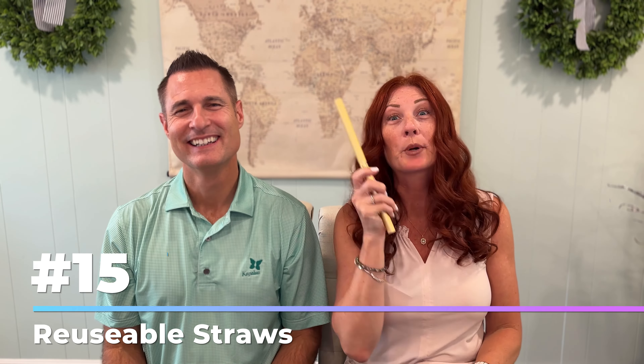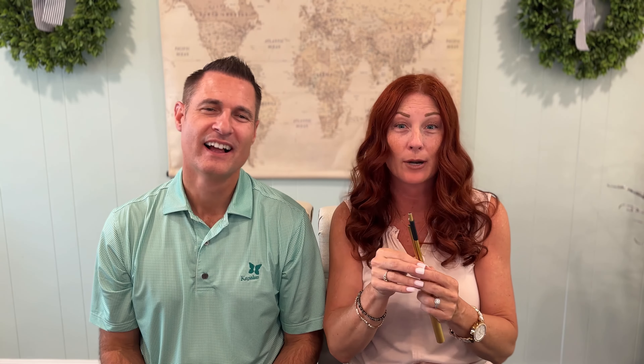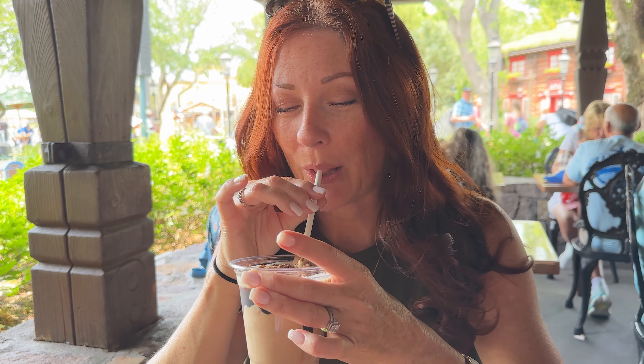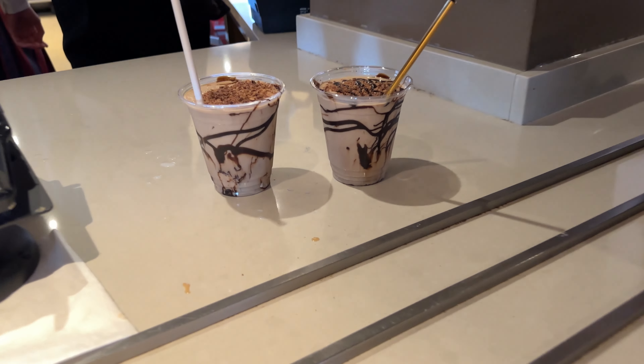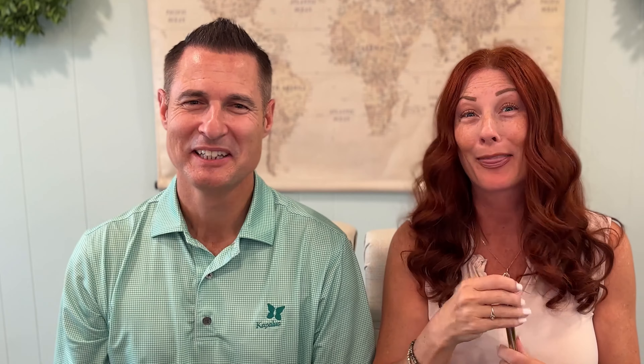Coming in at number 15: reusable straws and utensils. It's all about being eco-friendly. You're enjoying your snacks and meals in the park, but if you don't like those paper straws — they're so gross — these are an absolute must. Plus, metal straws make your drink super cold.